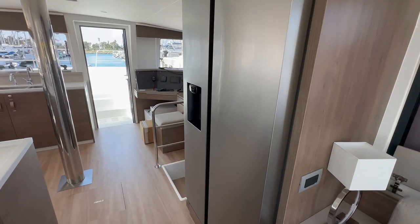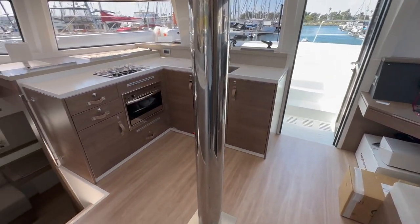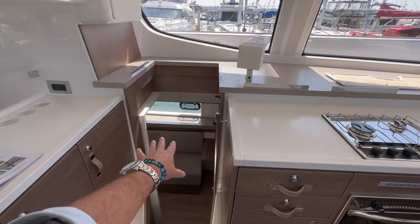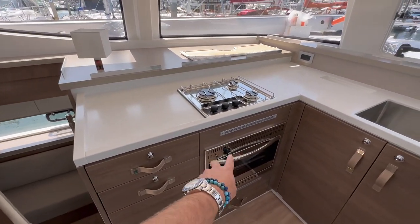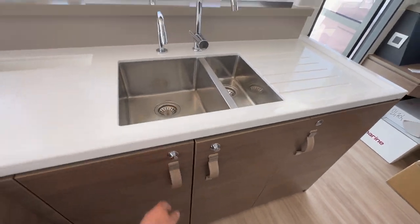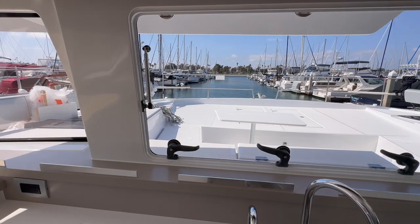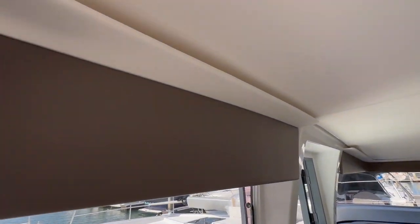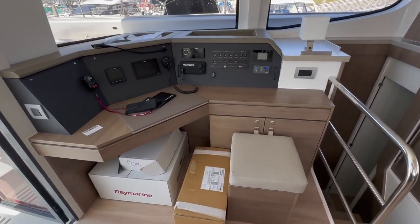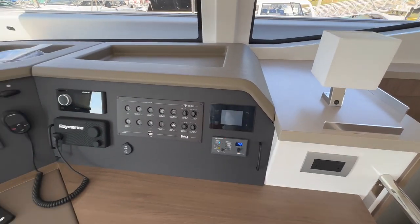Now coming into the forward nav station and galley, which is pretty impressive. Starting at the galley: all these cabinets, storage drawers, master cabin off to port, an oven, three-burner stovetop, and double stainless steel sinks. Tons of storage everywhere. The forward window tilts out for ventilation. The fit and finish is really nicely done. Directly across is the lower nav station with electrical breakers, inverter charger controls, and a full monitoring system.